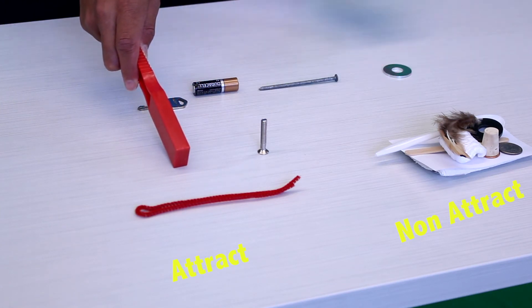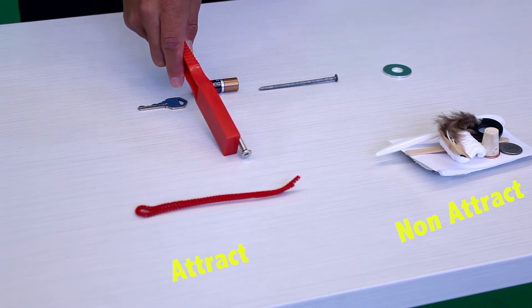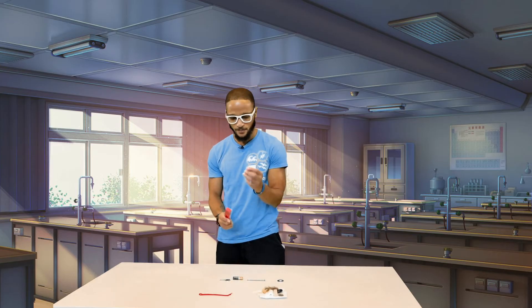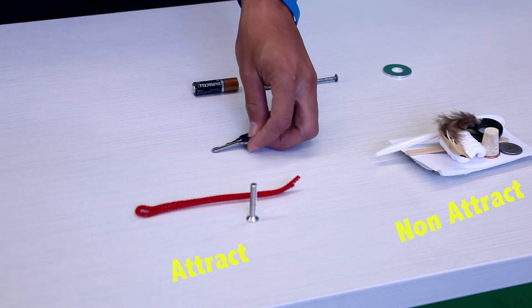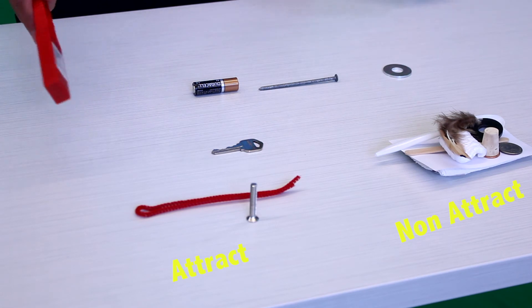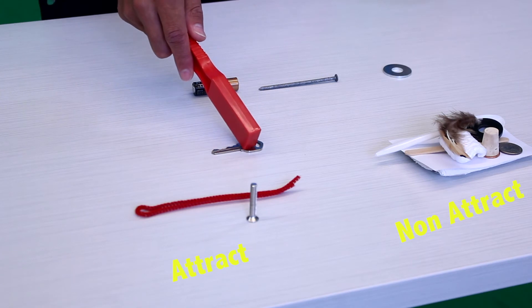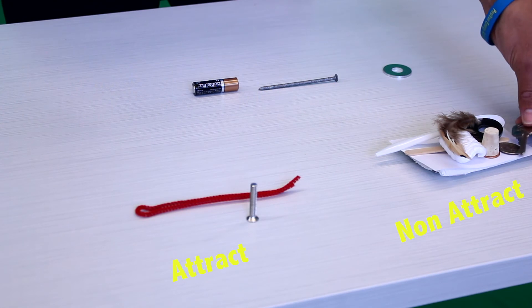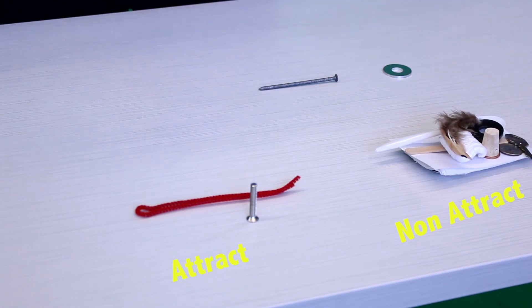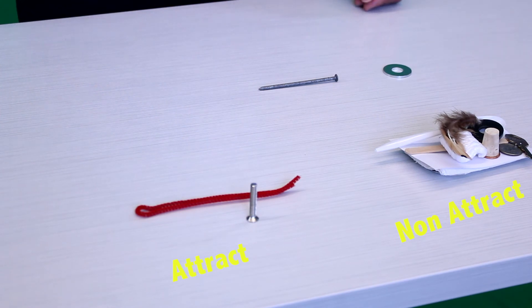It's like an invisible force — about that much space. We're going to put that in the attract pile. Now we've got a key. Let's try the key — keys are made of metal. Non-attractive. How about a battery? Batteries have metal in them. There we go — we're going to put that in the attract pile.